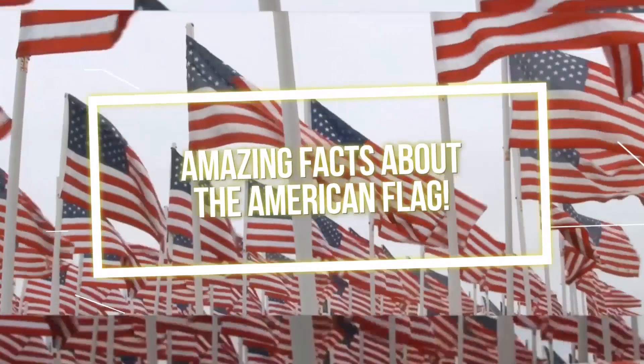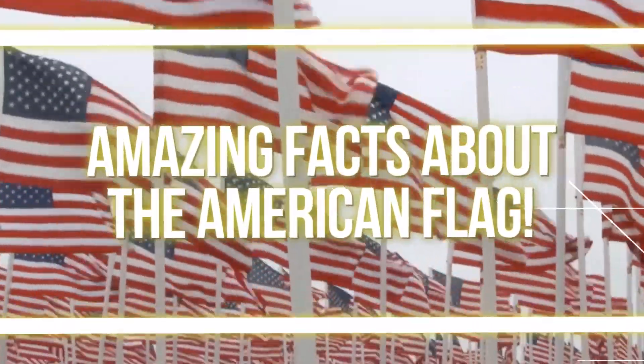From its origins to things that are on it that you might have missed, join us as we explore amazing facts about the American flag.